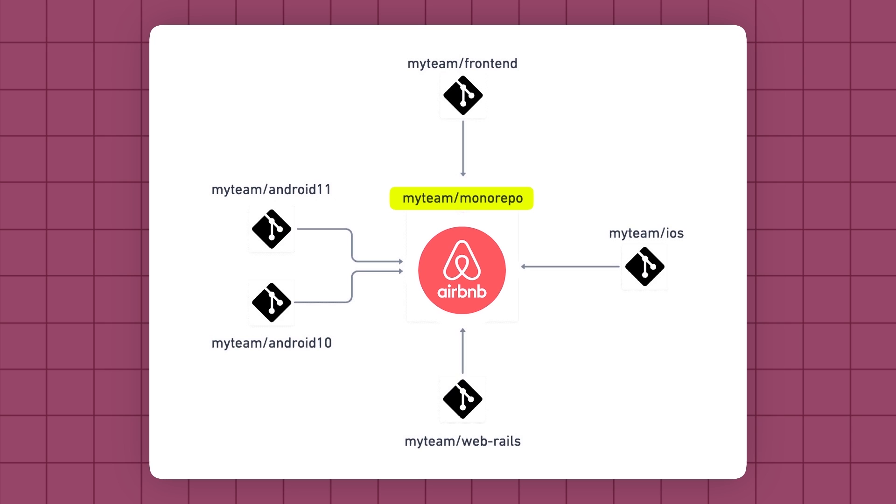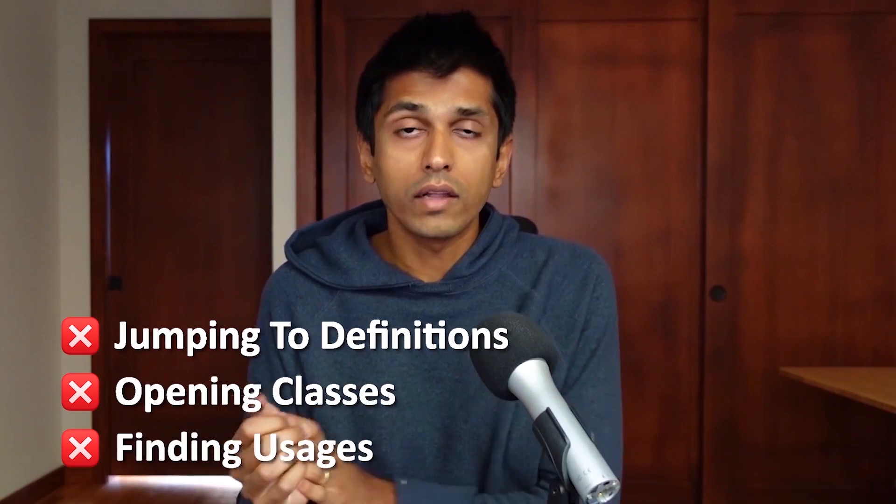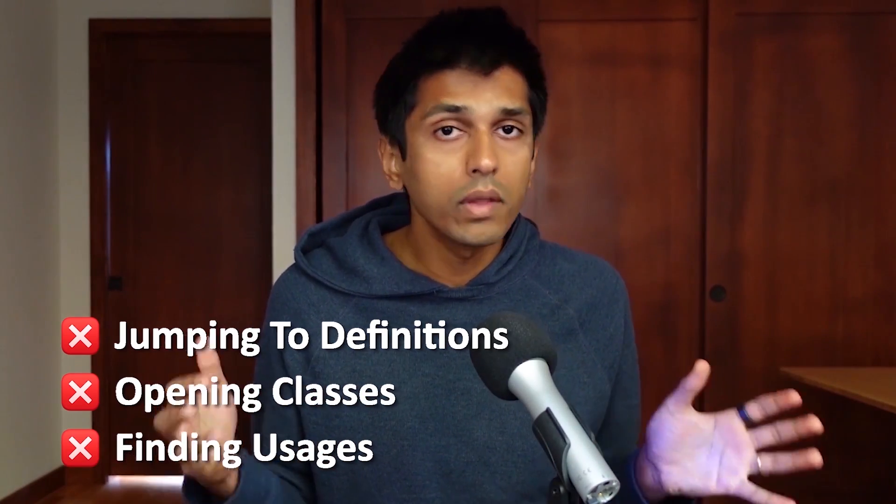Facebook, Google, Airbnb, Microsoft all use monorepos, and that means the repository can be upwards of 50 gigabytes or more and tens of millions of lines of code. Having such a large code base means that your local development environment won't work the same way you're used to if you're coming from a smaller company. Things like jumping to the definition, opening up a class, or finding usages of a method or function probably won't work.